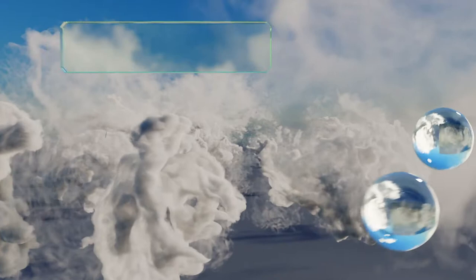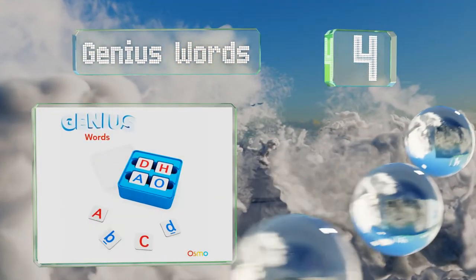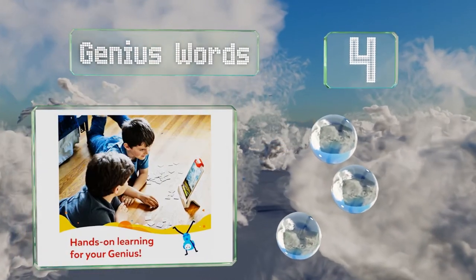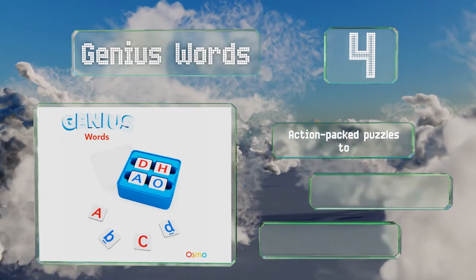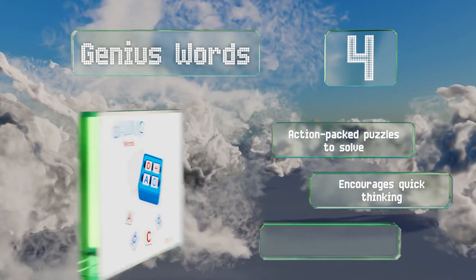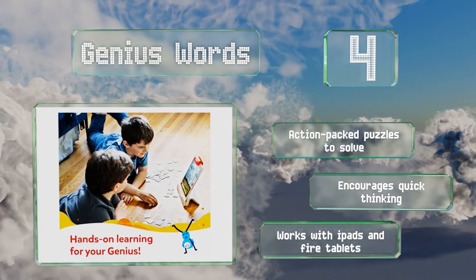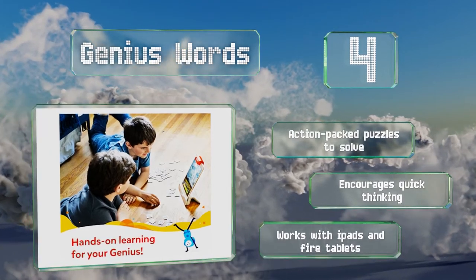At number 4, little ones can improve their spelling skills and vocabulary using the interactive Genius Words, which allows them to participate alone or with a partner. It comes with 38 brightly colored tiles that feature both upper and lowercase letters. There are action-packed puzzles to solve and it encourages quick thinking. It works with iPads and Fire tablets.